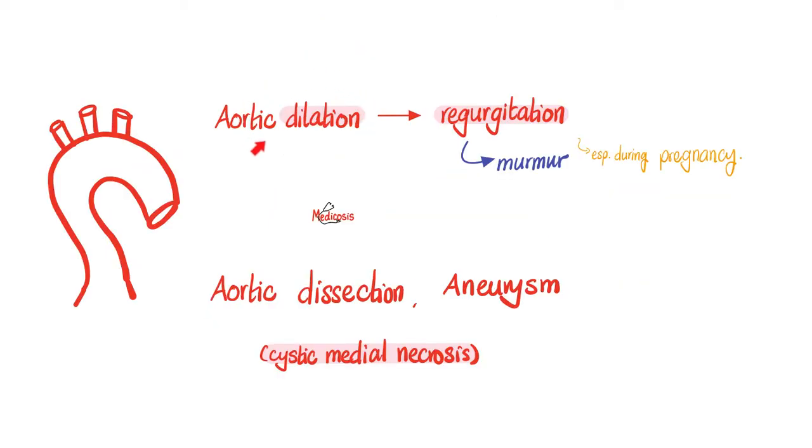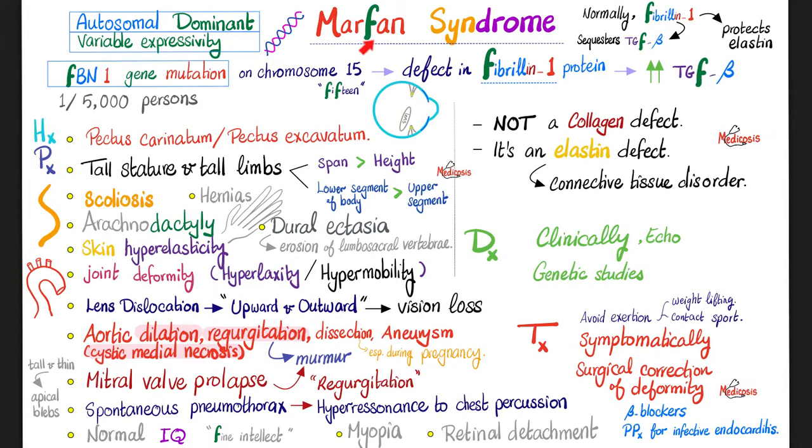Marfan syndrome also features aortic root dilatation, aortic regurgitation, aortic dissection, aortic aneurysm, and mitral valve prolapse. It is autosomal dominant with variable expressivity — some patients have mild symptoms, others severe. The gene is FBN1 on chromosome 15, producing the Fibrillin-1 protein. TGF-beta is elevated and elastin is defective. Importantly, Marfan is not a collagen defect — that's a very common mistake among students and doctors.